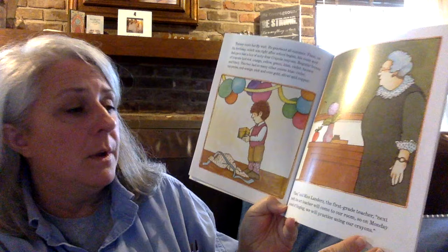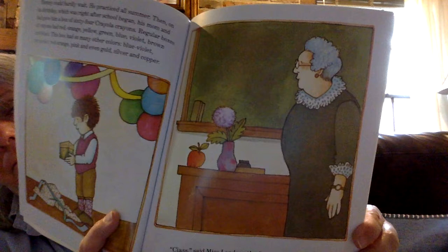Next month, the art teacher will come to our room. So on Monday, instead of singing, we will practice using our crayons. On Monday, Tommy brought his 64 crayons to school. Ms. Landers was not pleased. "Everyone must use the same crayons," she said. "School crayons." School crayons had only the same eight colors. Ms. Landers passed them out to the class.